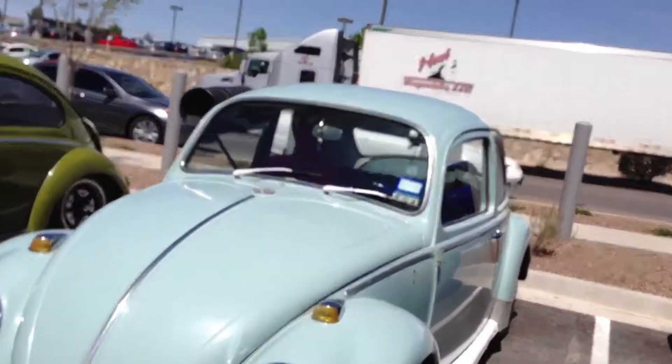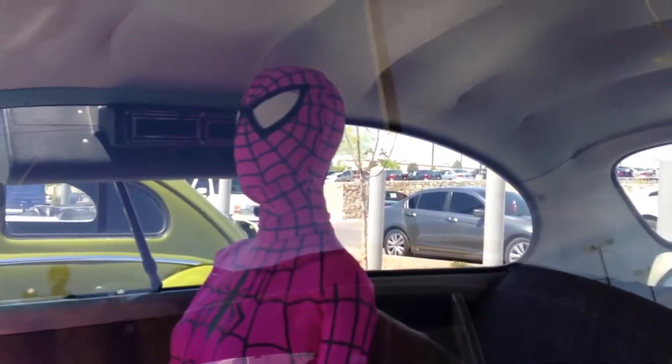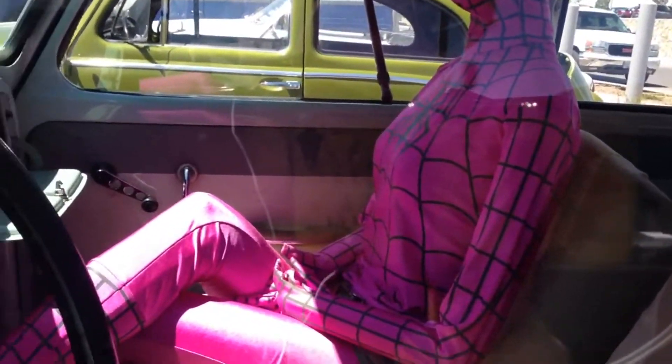Oh, Spider-Man's in here? Wow, well that looks like Spider-Girl.